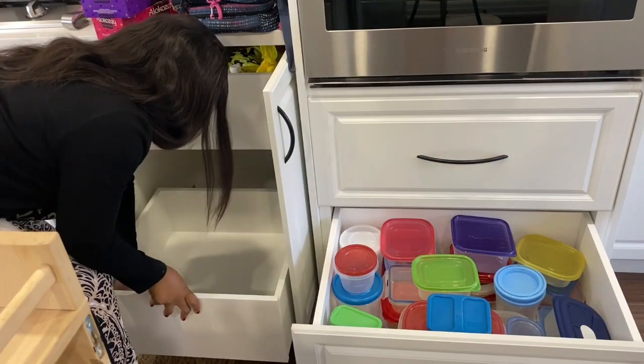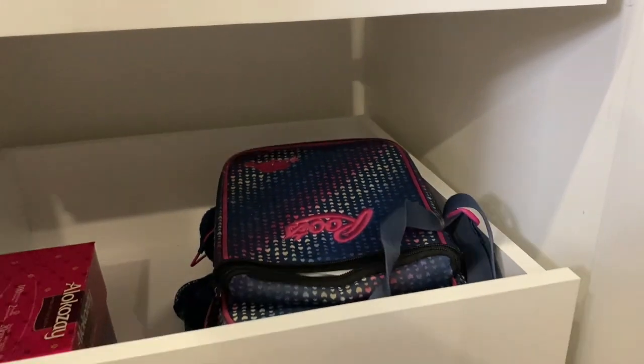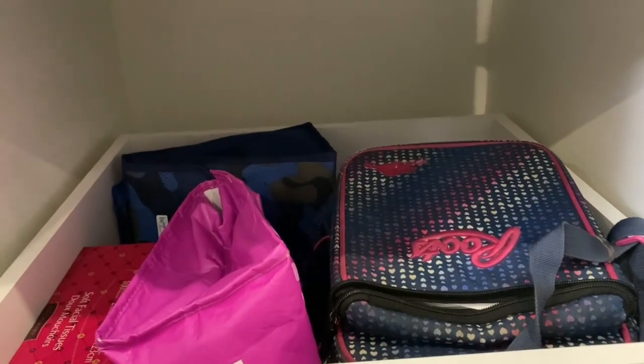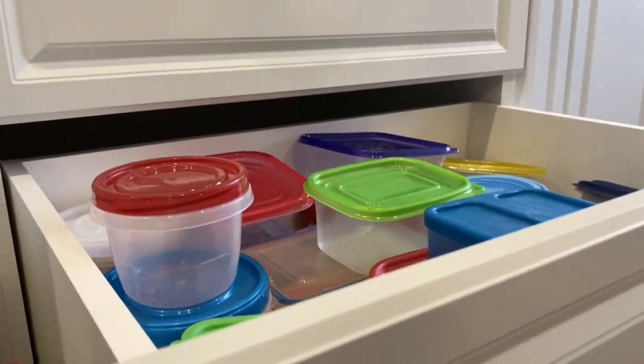Par la suite je vais échanger le contenu de ce tiroir car je vois que le tiroir de droite est vachement plus grand — ça va accommoder mes conteneurs avec des couvertes. Ces couvertes-là, je vous dis, c'est un vrai casse-tête. Et dans l'autre tiroir je vais mettre les boîtes à dîner.